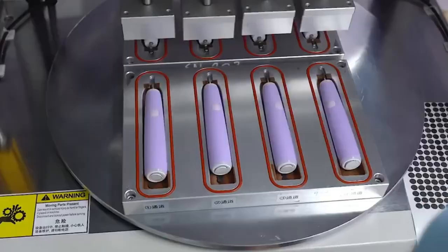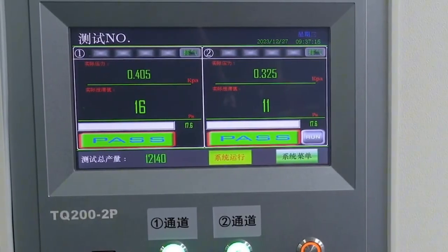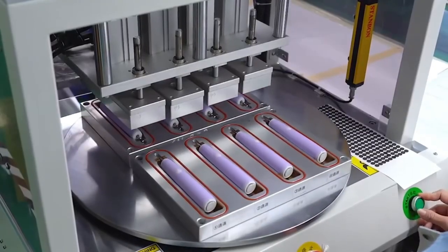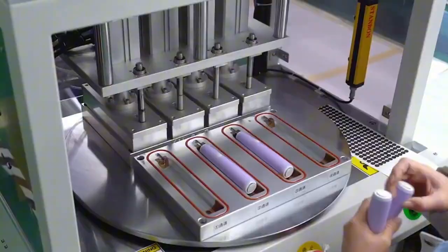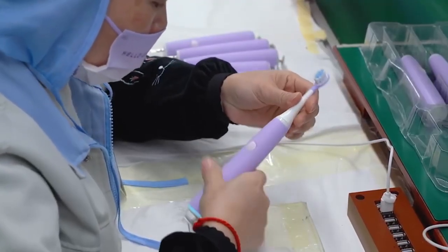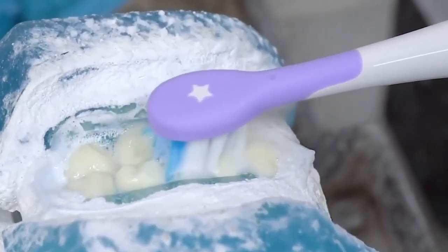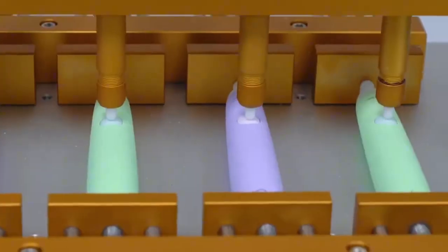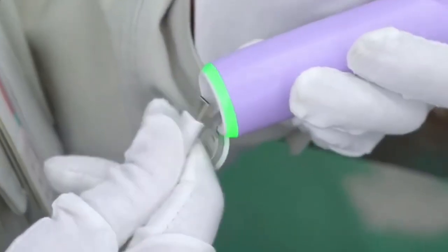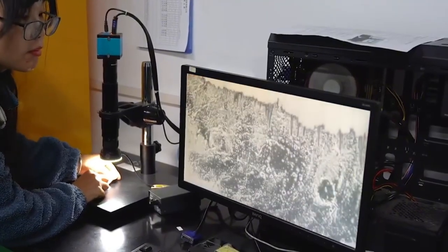Once all components are in place, the casing is sealed using ultrasonic welding, a method that uses high-frequency sound waves to bond plastic parts tightly without screws or glue. Each toothbrush undergoes quality control tests — vibration speed, waterproofing, button response, and charging performance are all verified. Any unit not meeting standards is removed from the line for rework or recycling.